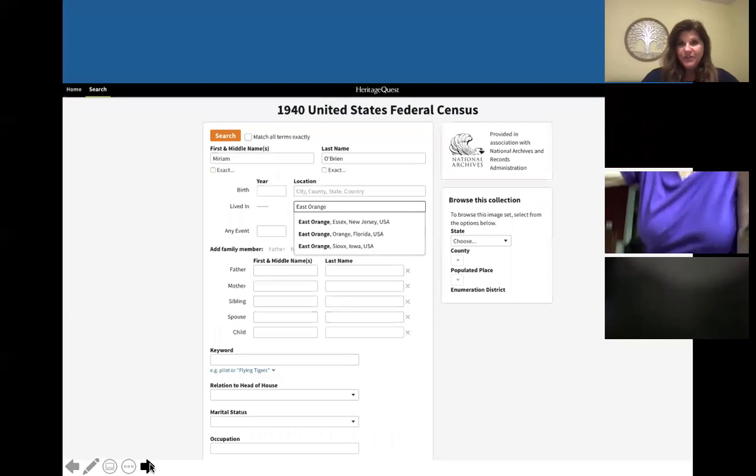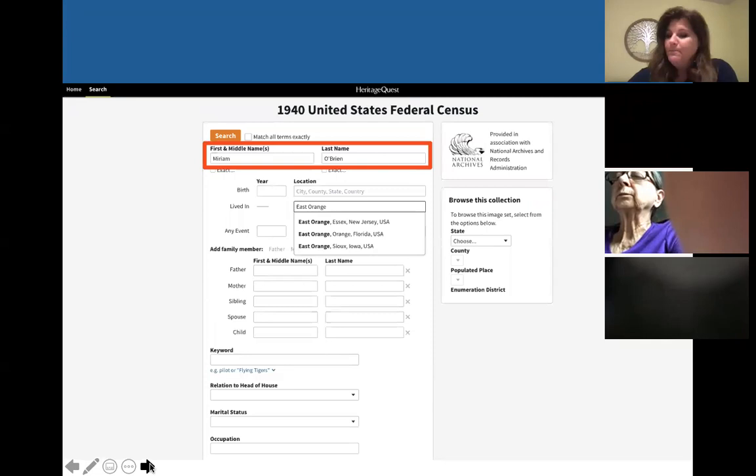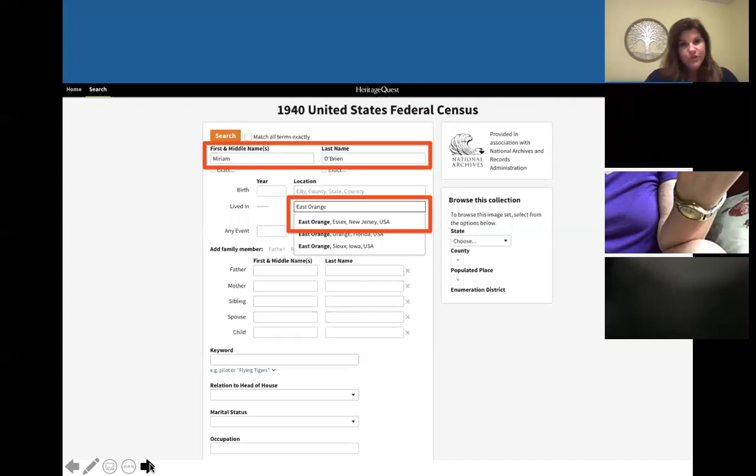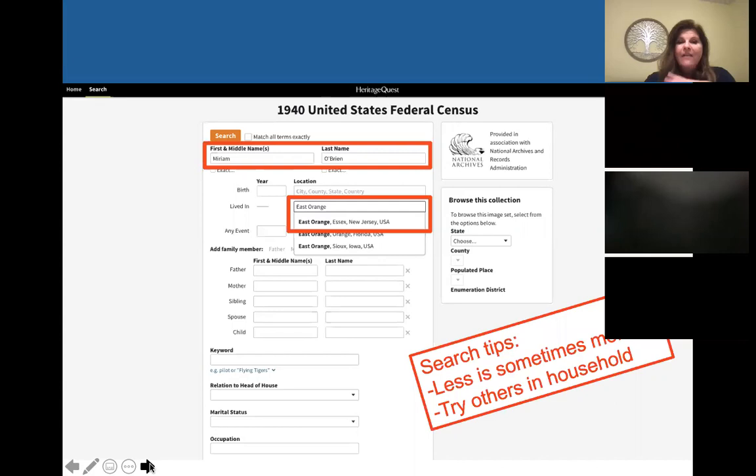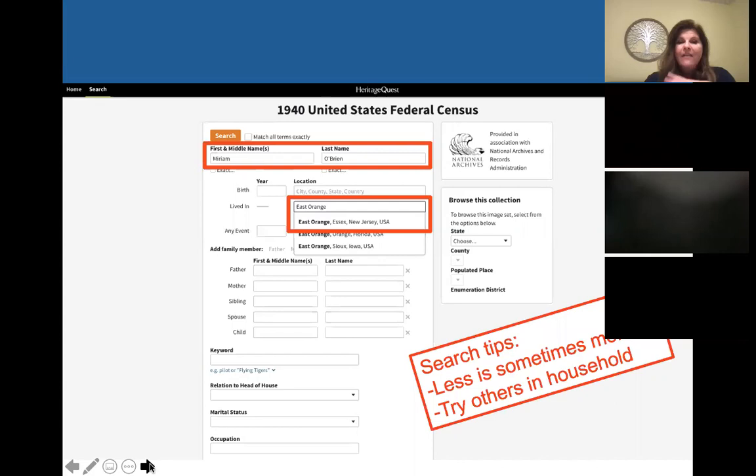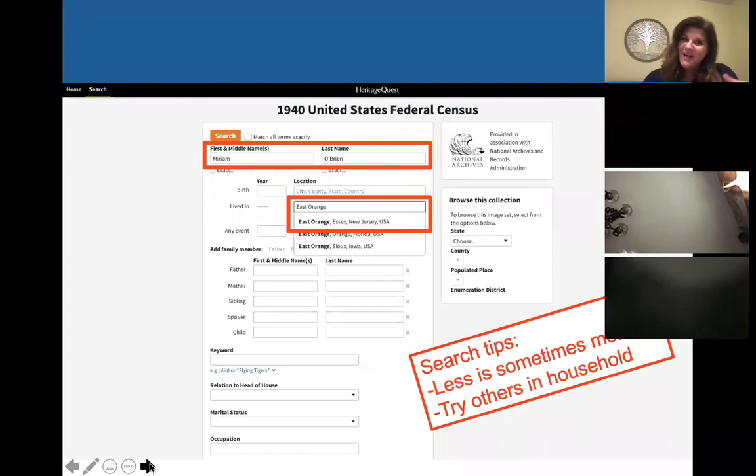Going back to the search page, we're going to search for Miriam O'Brien — this is actually my husband's grandmother — and I know she was living in East Orange, Essex County, New Jersey. This will auto-populate for you if it recognizes what you're typing. Before we search, a couple of quick search tips. Sometimes less is more when you're looking: you have all these boxes to fill in, but you don't need to fill them all. A lot of this information isn't even on the census, and if you try to fill everything in, it's just going to confuse Heritage Quest and you probably won't get any results. If you put in too little, you may have too many results, but you can always go back in and add information to narrow it down.